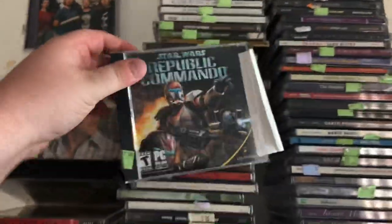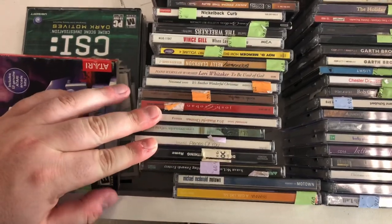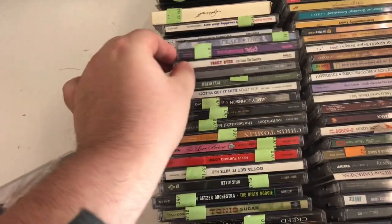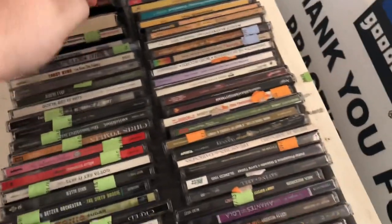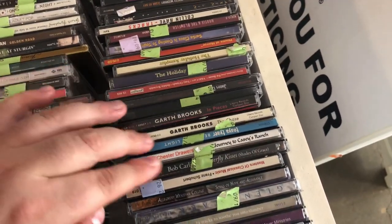Here's some more PC games including a Star Wars game. Monopoly, Atari, and some CDs too. Nickelback, Curb — no. Stone Temple Pilots — nice. Garth Brooks of course.